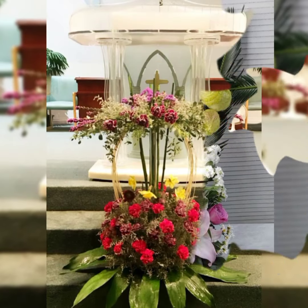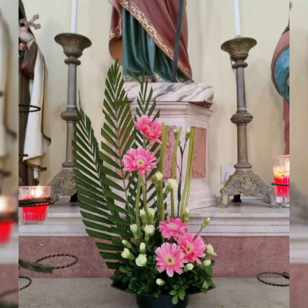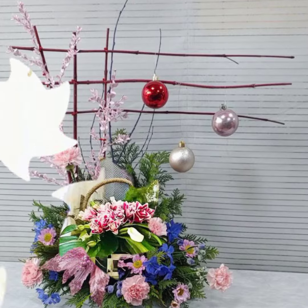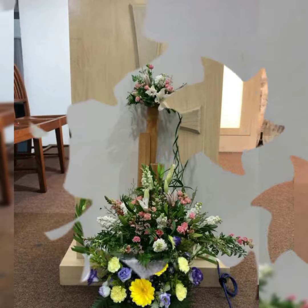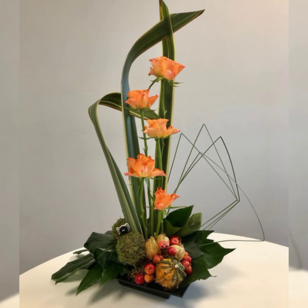Flower Decor channel provides the latest fashion and new lifestyle events in the world. You will find here new videos about all types of flower arrangement and decoration — home decor, church flower, gift flower arrangement.